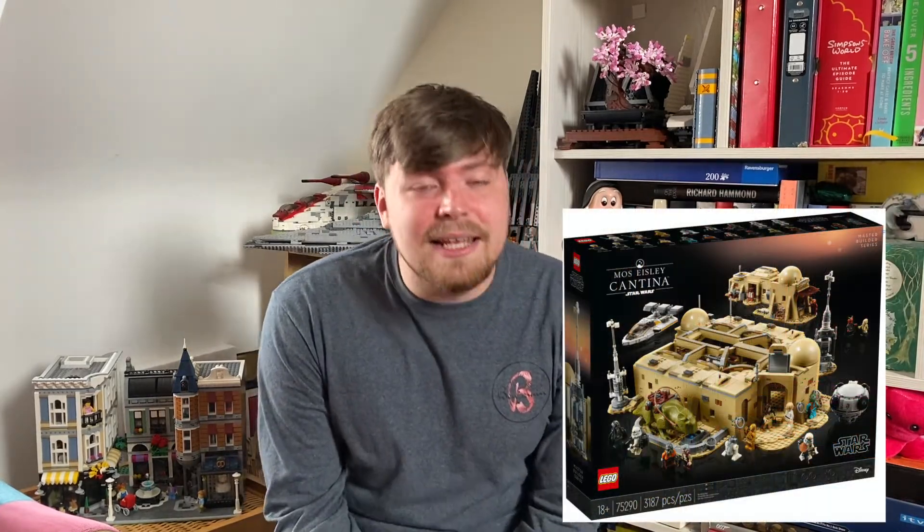The next LEGO Star Wars set is the Mos Eisley Cantina. This set looks so good — when it was first leaked I made a couple of videos about it and was super excited. I was going to get it on day of release, but then I found out the anniversary Boba Fett Slave I was retiring and the Razor Crest had just come out a couple of weeks before, so I had a predicament: get the Razor Crest and Boba Fett anniversary edition, or get the Cantina? I chose the Razor Crest and Boba Fett because I didn't want it to retire, which turned out to be a really good decision — the hype around Boba Fett from The Mandalorian made it go out of stock everywhere.